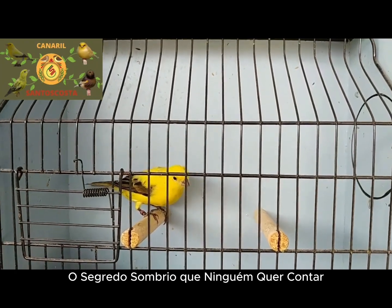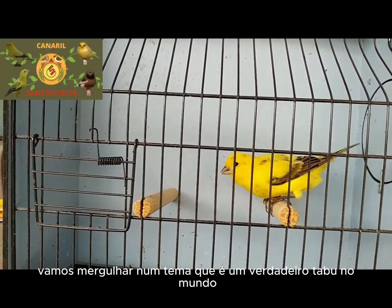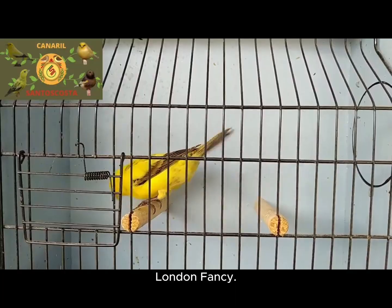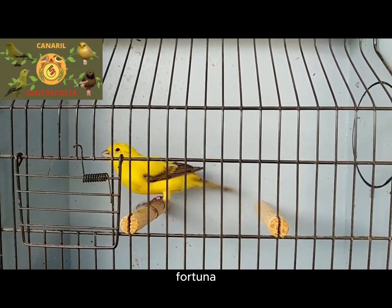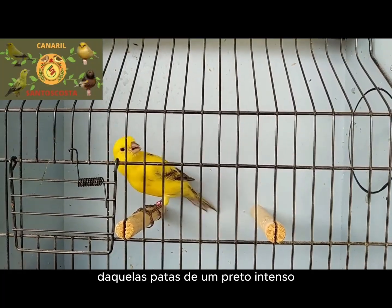The Dark Secret No One Wants To Tell. Today we're diving into a topic that is a true taboo in the world of ornithology: the oxidation of the horny parts in London fancy canaries. I've already shown you the beauty of these birds and why they're worth a fortune, but what many don't know is that behind that intensely black beak and those legs, there's a dark secret that most top breeders don't want you to discover.